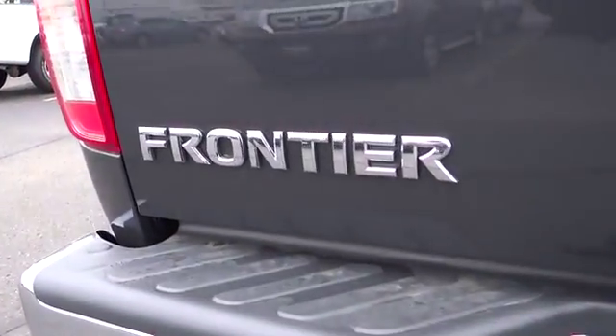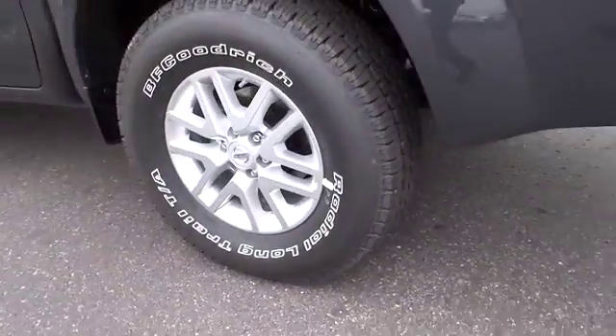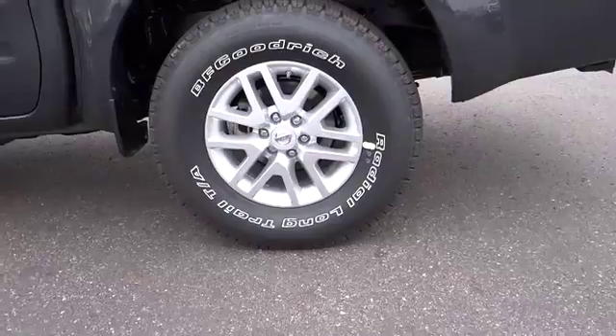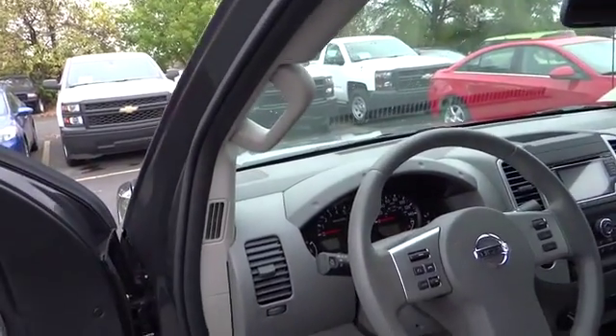Here are some of this vehicle's great options: anti-lock braking system, driver airbag, air conditioning, front power steering, adjustable steering wheel, four-wheel disc brakes, four-wheel drive, keyless entry, and cruise control.